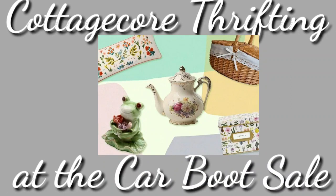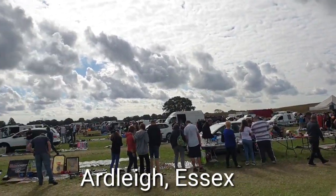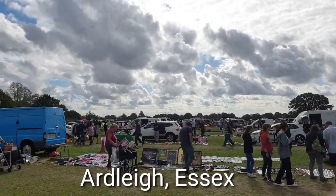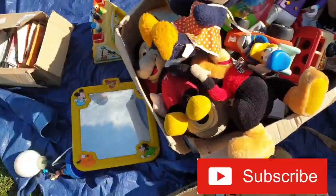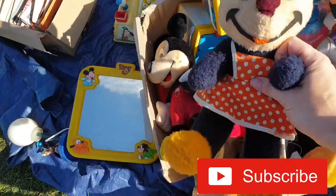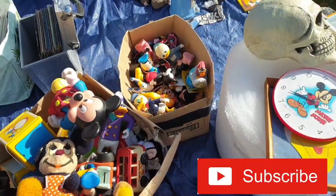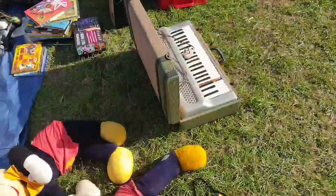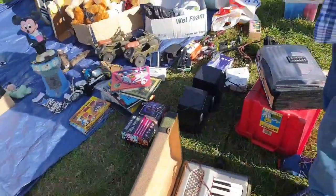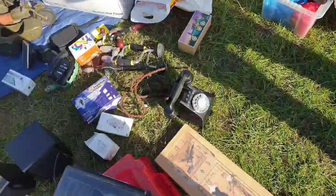We are back with another video - cottagecore thrifting at the car boot sale. We are in Ardley in Essex and this car boot sale was absolutely massive. Just starting here on this door, I just grabbed this mini because I have a mini exactly like this but 30 years old. Having a look on the first door - cute little keyboard. With car boots you really have to be patient.